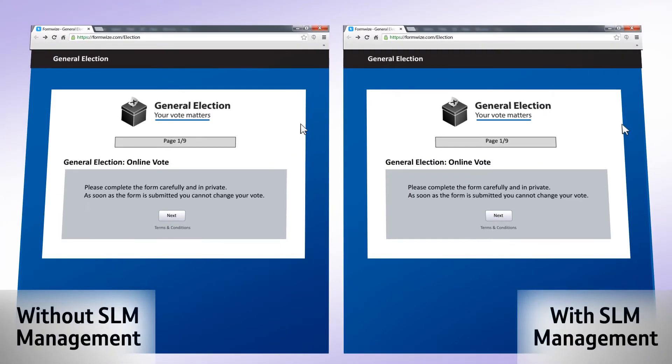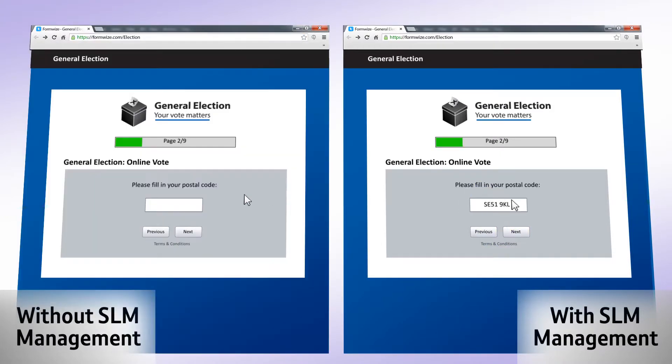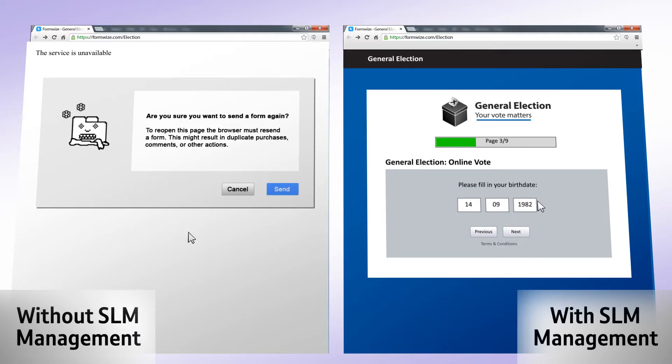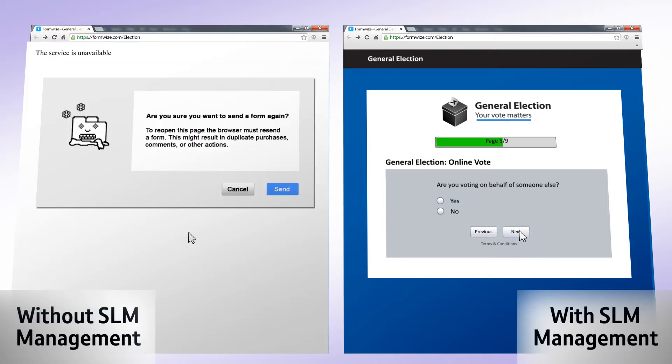Server failures, however rare, are unfortunately a fact. Here, both applications have suffered failure of one of their web servers. The application on the left now has a degraded service — only some servers can respond to users, while others are showing errors. Users will struggle to complete the survey and will likely give up.